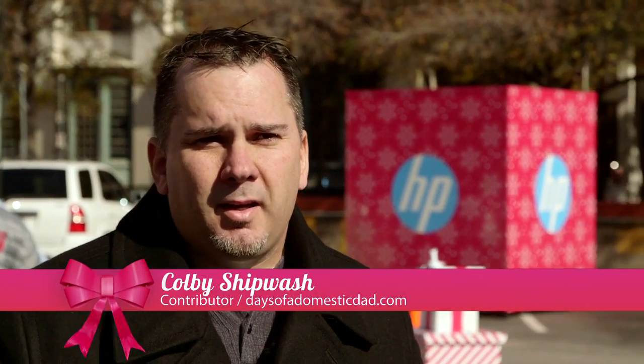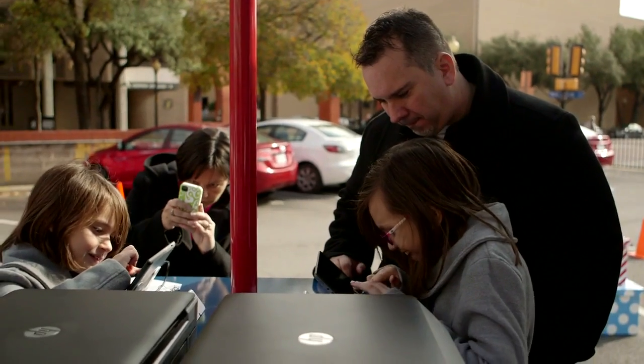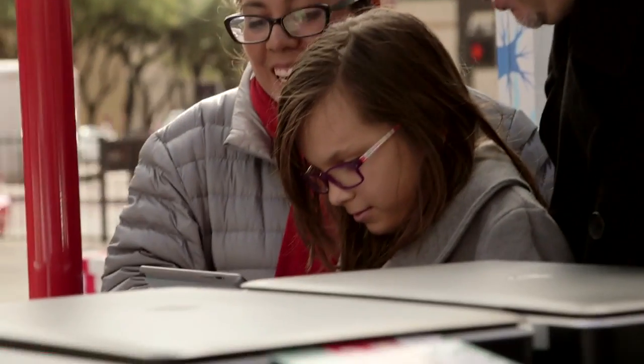Hey, my name is Colby Shipwash. I'm with Days of Domestic Dad and I'm here at the HP Joy event with my family to take a look at some great products they have.